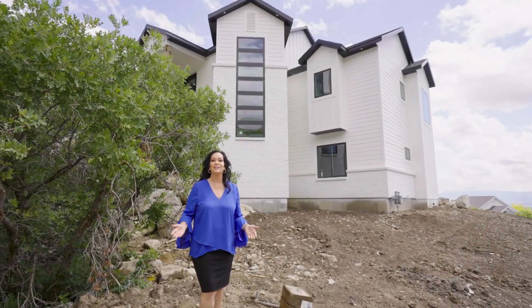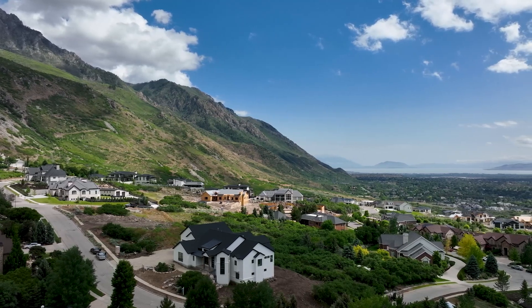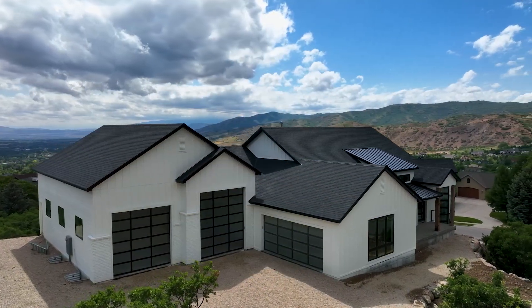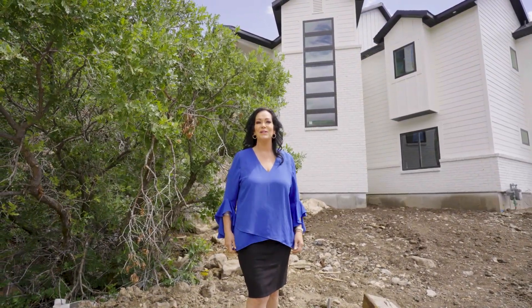Thanks for checking out the home with me. It's beautiful, the views are amazing. Please contact me if you want to see it in person — I'd love to show you more. Thank you so much.